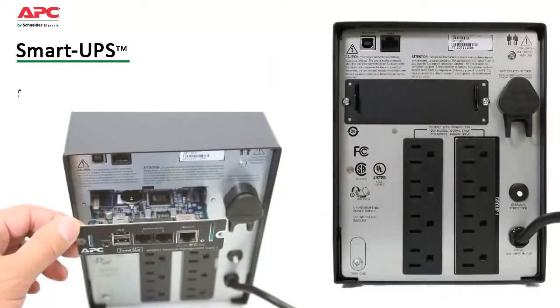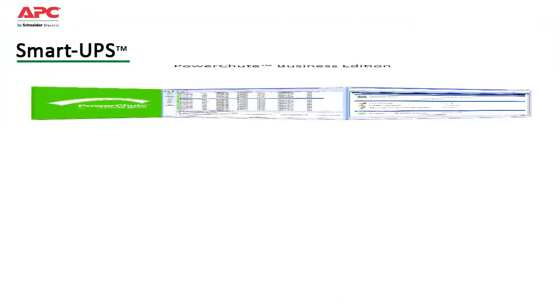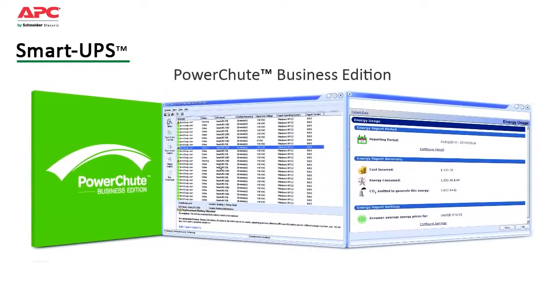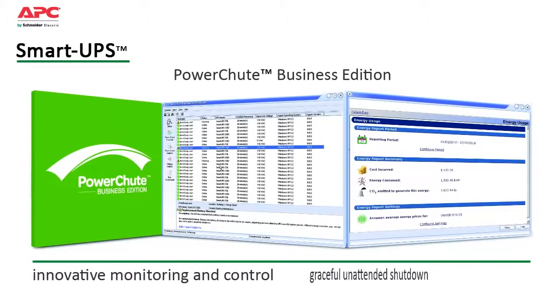Smart UPS also save time with easy and convenient remote management via built-in USB, serial ports and optional smart slot that accepts a range of accessory cards. Included is APC's PowerShoot Business Edition software. Compatible with most server operating systems, it provides innovative monitoring and control as well as graceful unattended shutdown in extended outage situations.